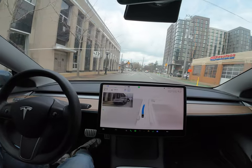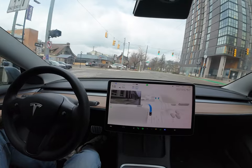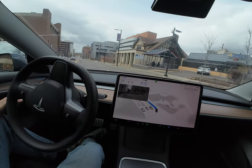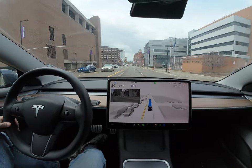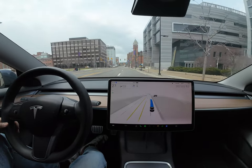We have to take a left here — let's see how it does it. There we go. That was actually pretty clean. I'm satisfied with that one. It takes to the right side smoothly.